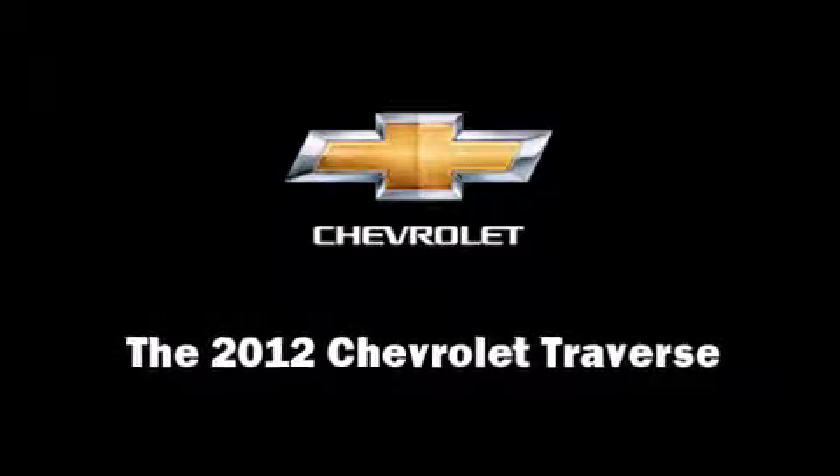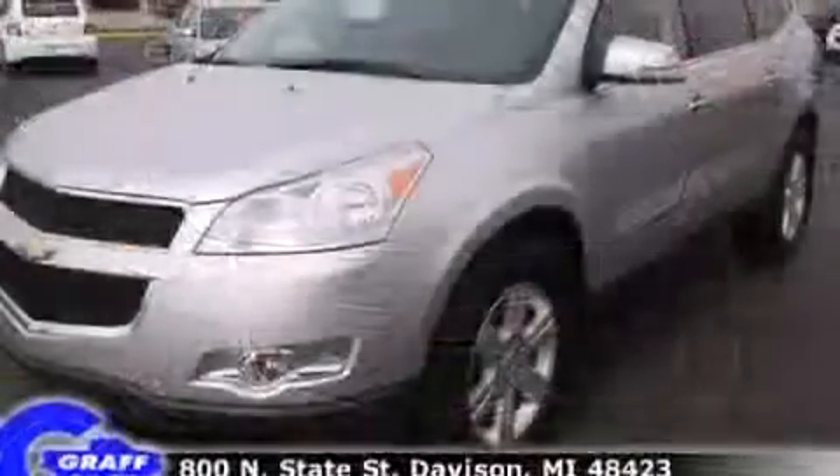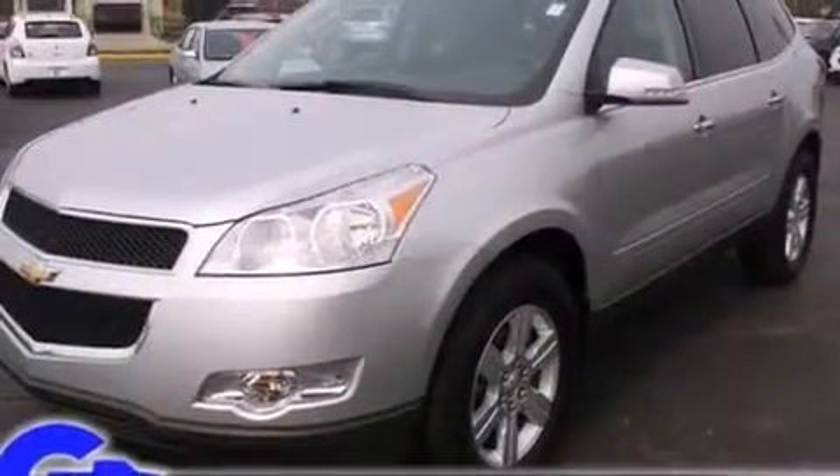Experience driving perfection in the 2012 Chevrolet Traverse. It features an automatic transmission, all-wheel drive, and a refined six-cylinder engine.